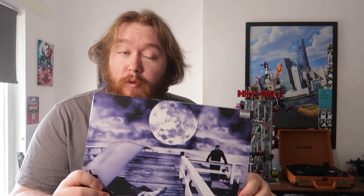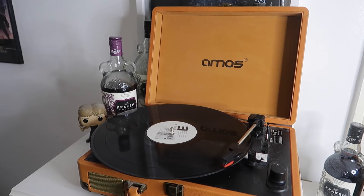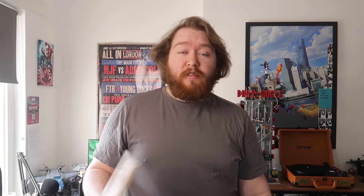Moving on to the second album, the Marshall Mathers LP. These first two are just plain boxes that don't open up. This was probably one of the first five Eminem records I got on vinyl, and it was definitely one that when I listened to I was addicted to.